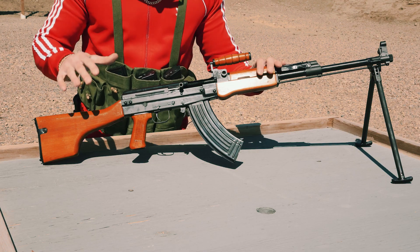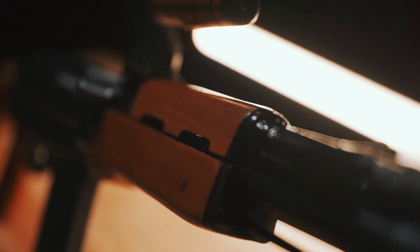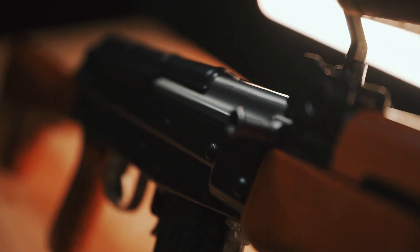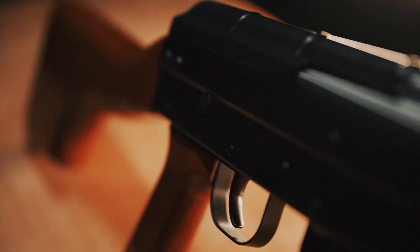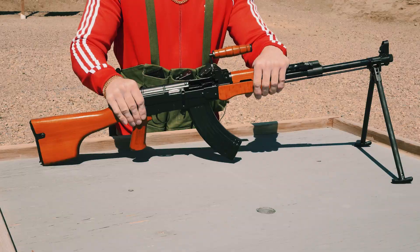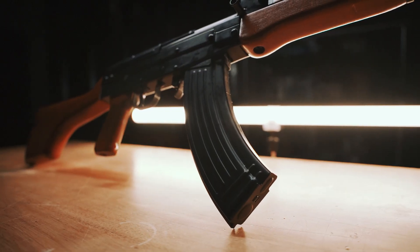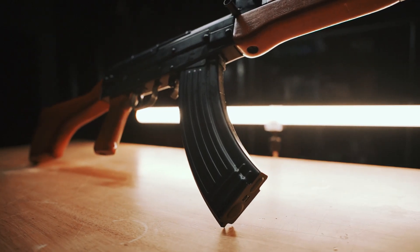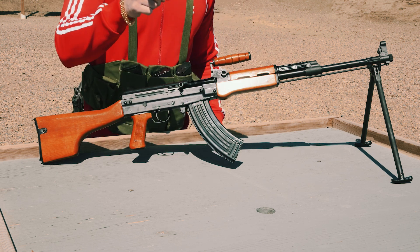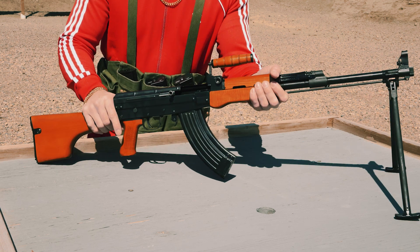I'd like to make something super clear: these are new production rifles. These were not made in the 80s and then buried up until today — these are all 2017 or newer production. This particular one is 2020. The caliber is 7.62x39, magazine capacity is five rounds, and the action type is semi-automatic. It operates on a short-stroke gas piston that you can adjust really easily — I'm going to show that right now.